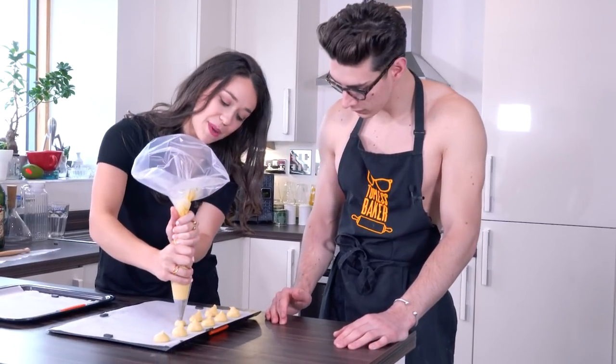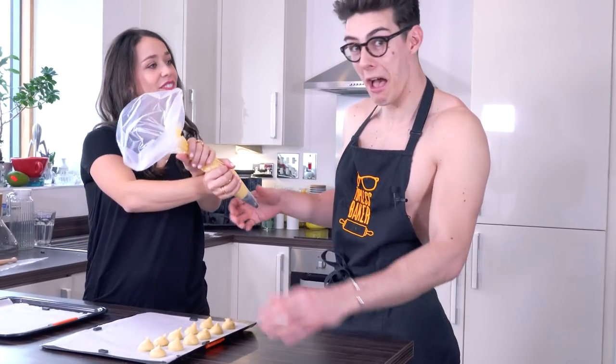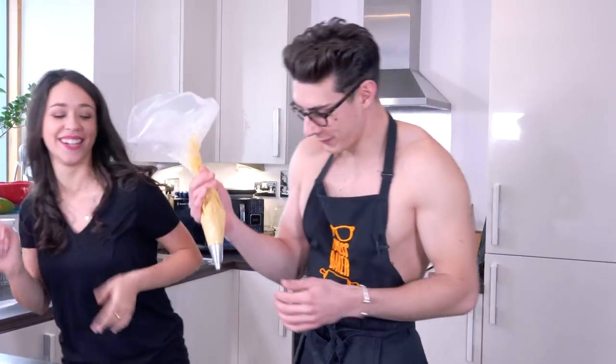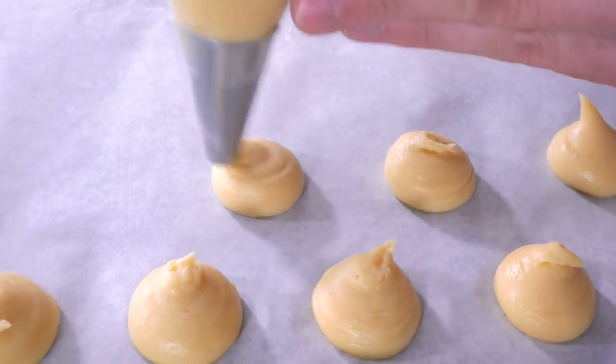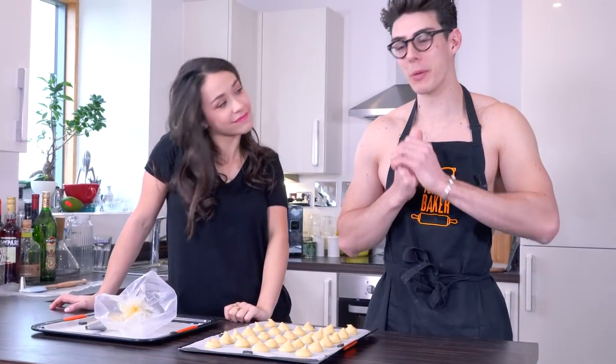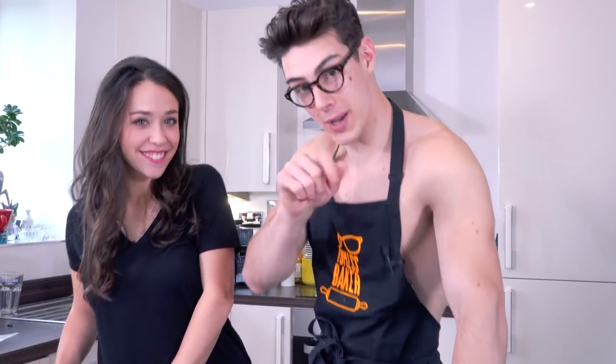I'm spacing them out quite a bit because they're going to puff up. Georgia has mentioned a very good tip: some of these are a bit peaky, but you can solve the peaks. With that little bit of leftover egg, just dip your finger in and pat the peaks down like this. It will help before you put them in the oven, stopping them from peaking in the oven.